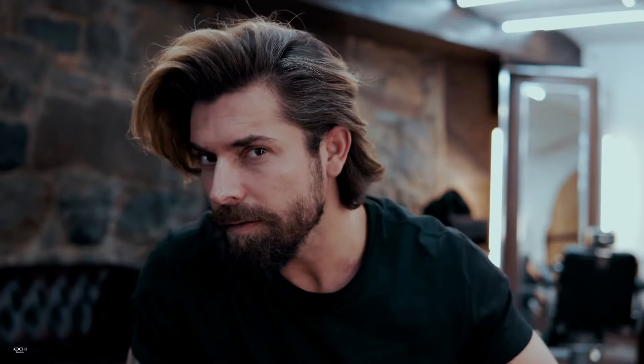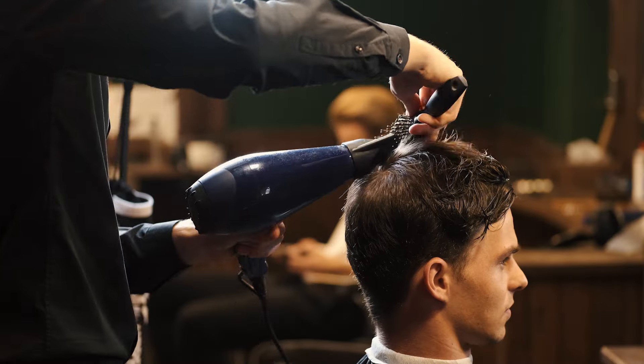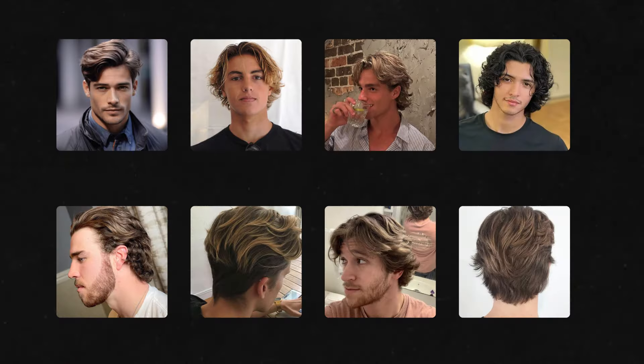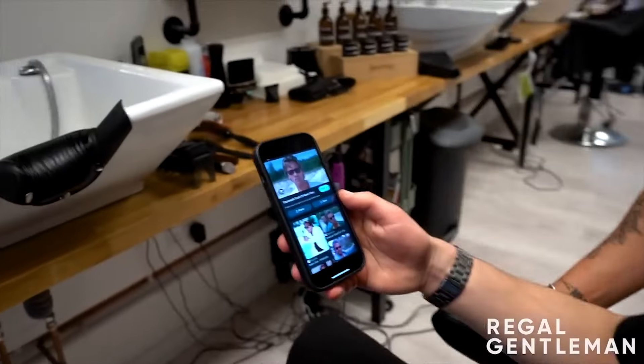Now let's see how to achieve it the right way. Achieving a flow hairstyle can take several months to a year, depending on how fast your hair grows and the length you want. So it is important to be patient and don't give up. The journey to a great flow hairstyle starts with a visit to your barber shop. Show the style you chose to your barber and tell them what you actually want to achieve.